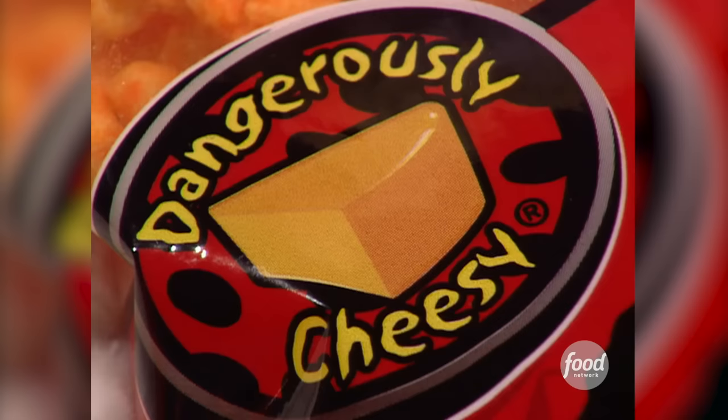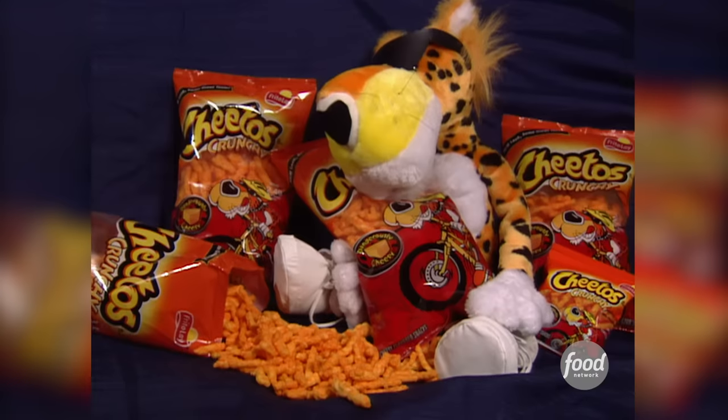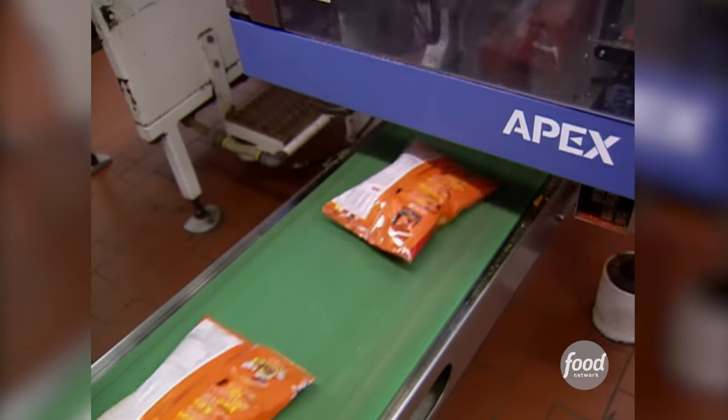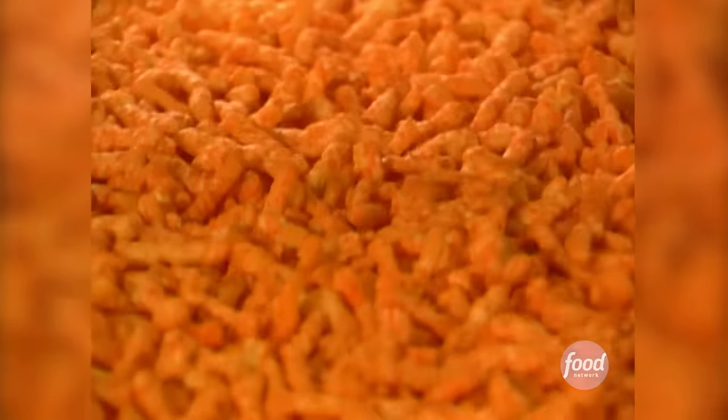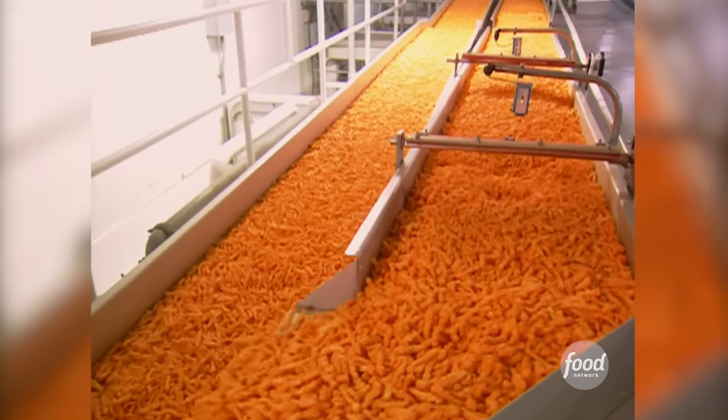This snappy snack was introduced nationally in 1948 and soon became the king of the crunch. Now we make about 4 million bags of Cheetos a day. That comes out to over a billion bags of Cheetos a year. Even though so many of us eat them, how many of us really know what a Cheeto is?